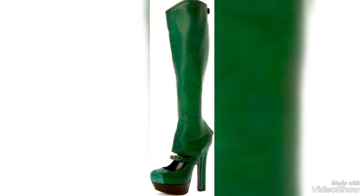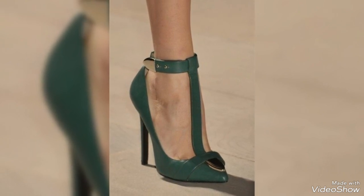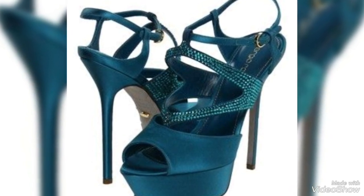With the right care, these fashionable heels will continue to be a statement piece in your wardrobe. I hope you like this video — please don't forget to like, subscribe, and share my YouTube channel. I will see you in my next video with more creative ideas for very beautiful shoes. Goodbye, see you soon!